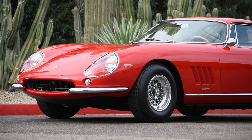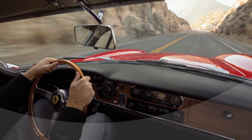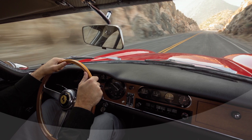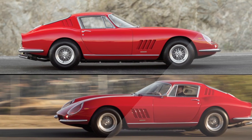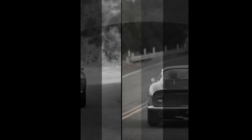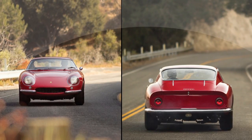275s are fantastic cars to drive. They are very agile, the gearbox is very nice, the torque band is phenomenal. They are just really, really fun, very easy, very manageable cars. They can be driven in traffic, they can be driven on the highway, they can be driven through the mountains, and they are at home anywhere they are.